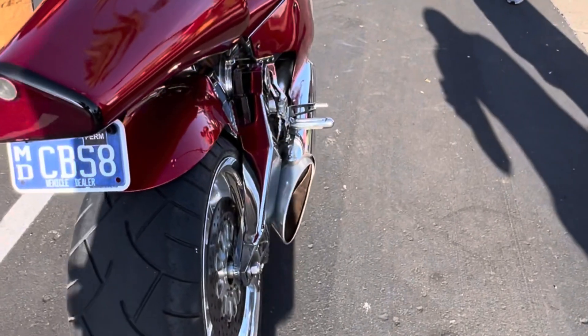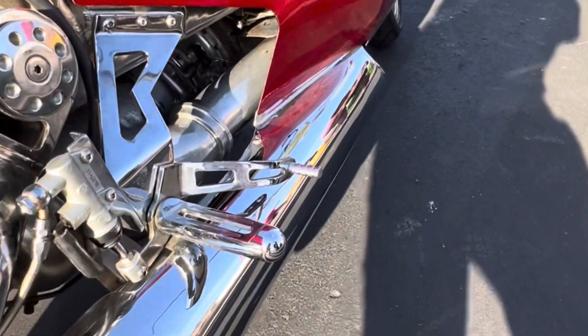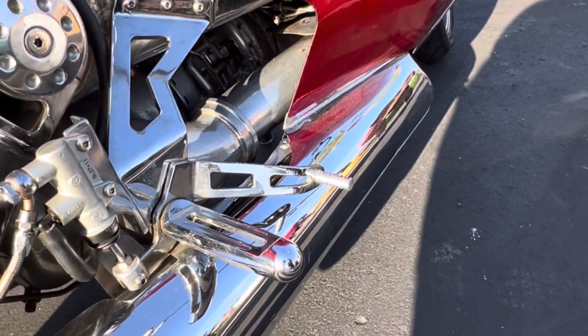Rather than using the turbine's thrust to move the bike, power is directed through a two-speed automatic transmission along with chain and sprocket, which sends power to the rear wheel.